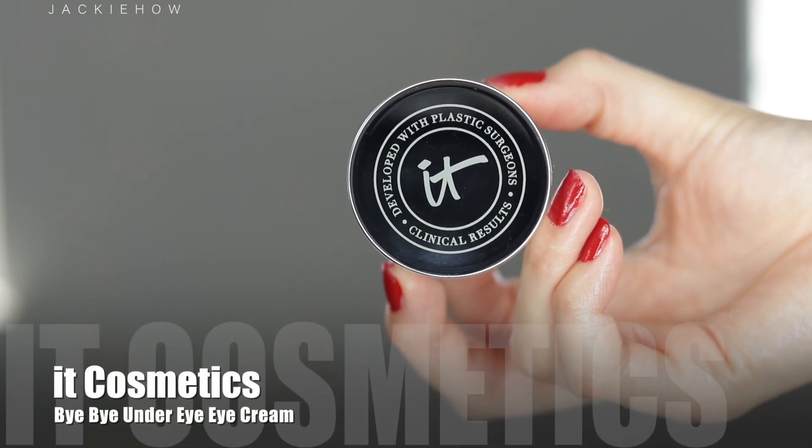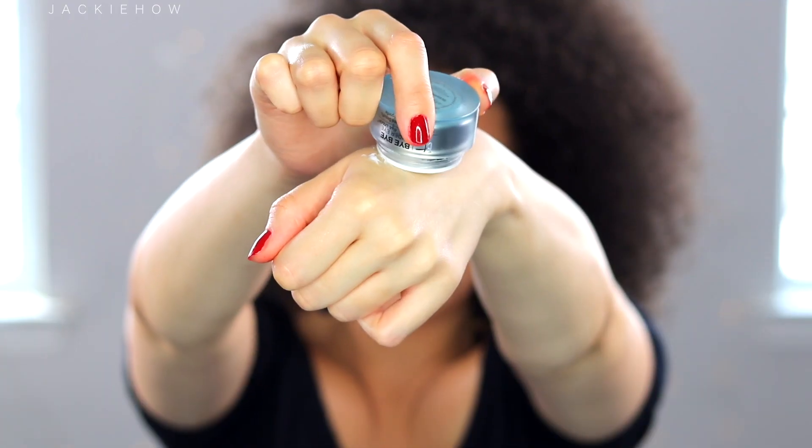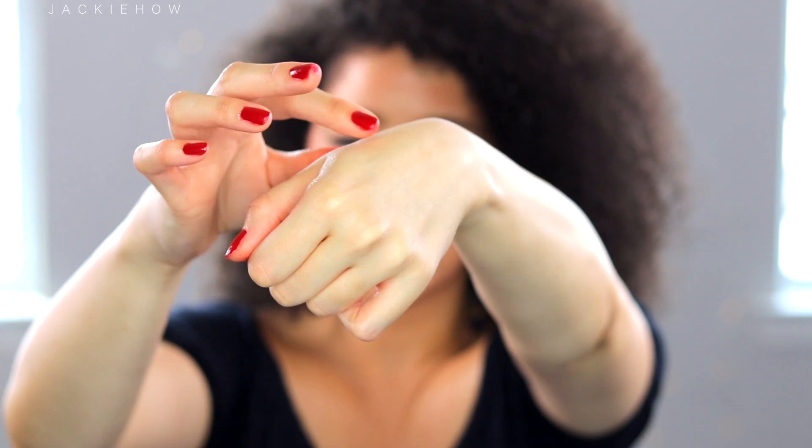Tip number four is to use an eye cream on your lips. Just like the eye area, your lip skin is very thin and sensitive, so I find that using a cream on my lips helps with wrinkles. It keeps them moisturized, hydrated, and looking young.